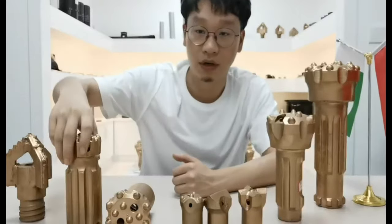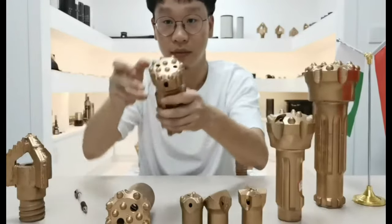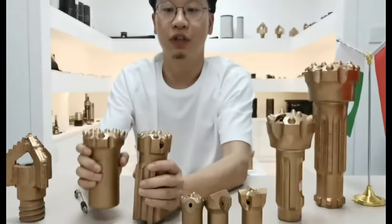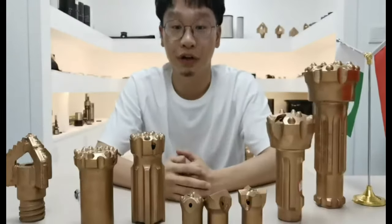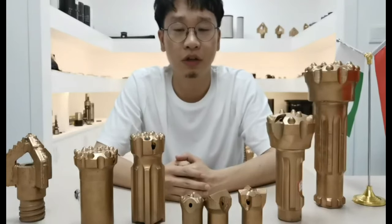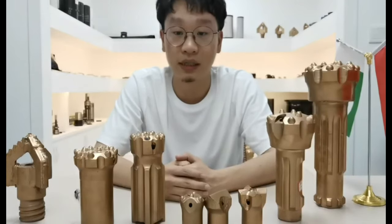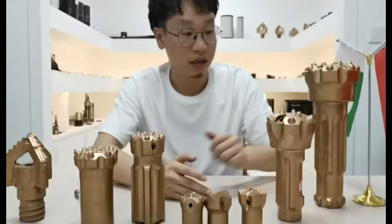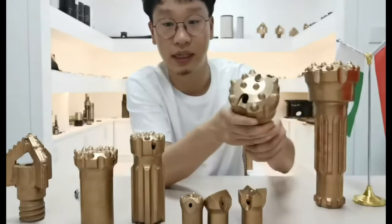The second type is top hammer drilling bits, which is suitable for top hammer drilling rigs and jumbo drilling rigs. Generally, these bits are used in large mining plants and big tunnels.